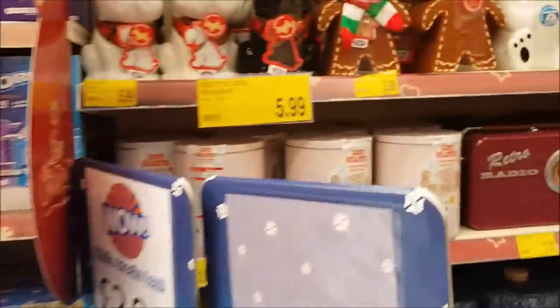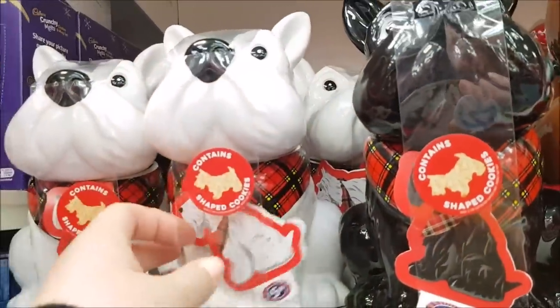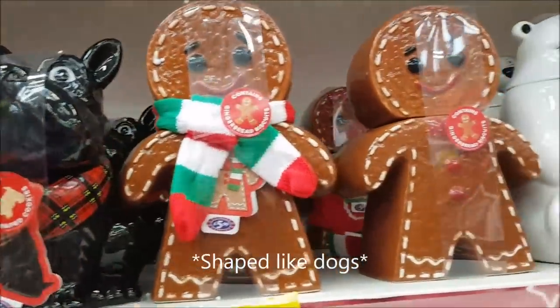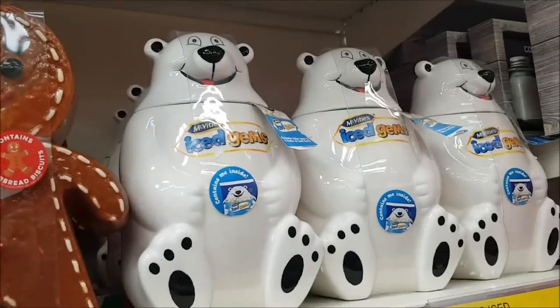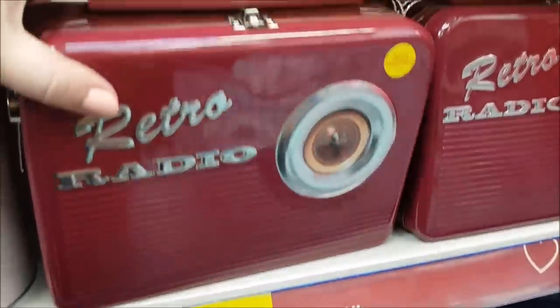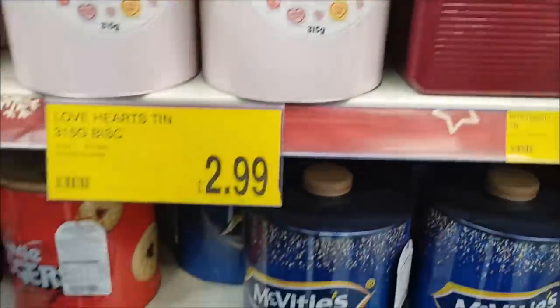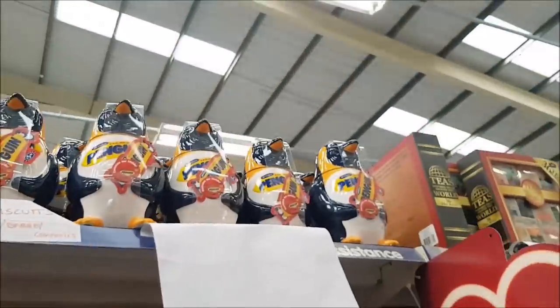They've got loads of biscuit selections. Look how cute these are — they've had these before. These are the Scotty Dogs — they're £5.99, and you get cookies inside shaped like biscuits. These have got gingerbread cookies inside, and these Polar Bears have got ice gems in. There's a Retro Radio — that's £3.99, quite big actually. Love Heart Biscuits. We've got Jammie Dodgers, McVitie's there, and at the top you can see there's some Penguins.